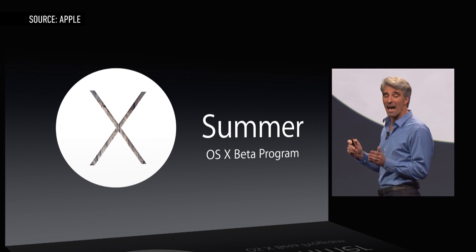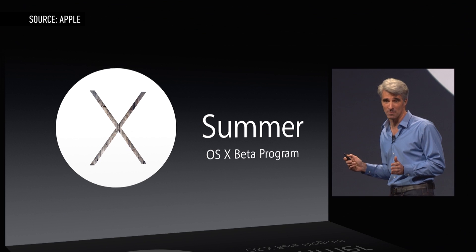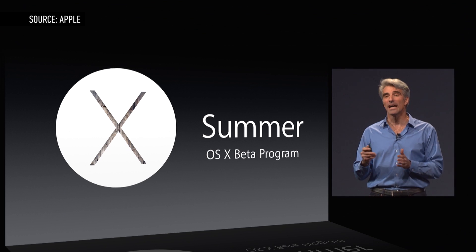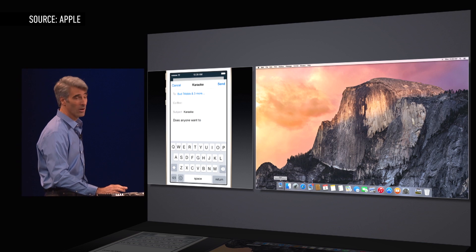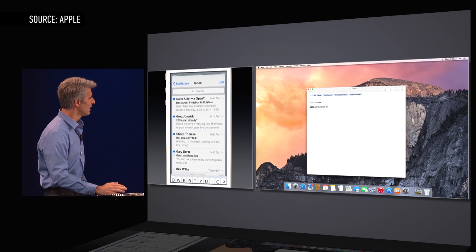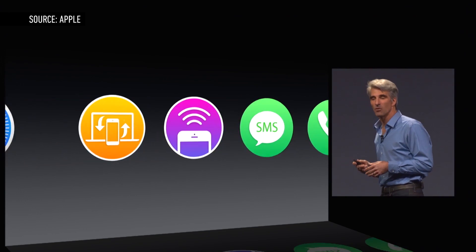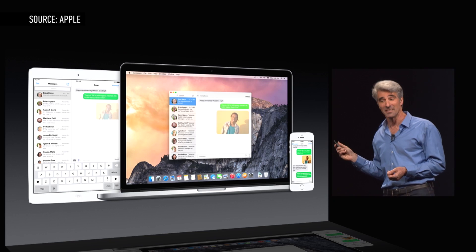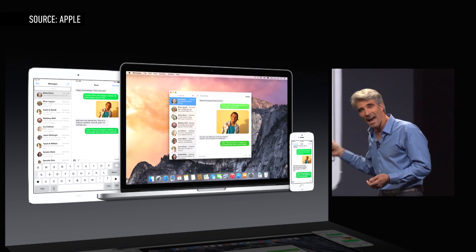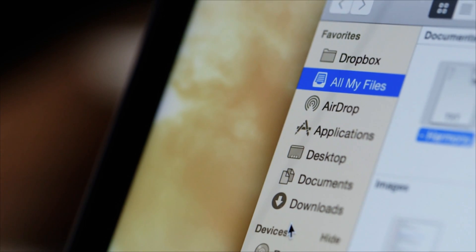Starting today, up to a million regular people can sign up and download a beta for Yosemite, not just developers. That's the good news. The bad news is that the very best features of this new version are the pieces that make it talk to an iPad or iPhone with iOS 8, which aren't out yet. So you'll have to wait until the fall before you'll be using your Mac for making calls, sending texts, and sharing files directly with your iPhone. Also, this is a beta, so you should not install it on your main computer.